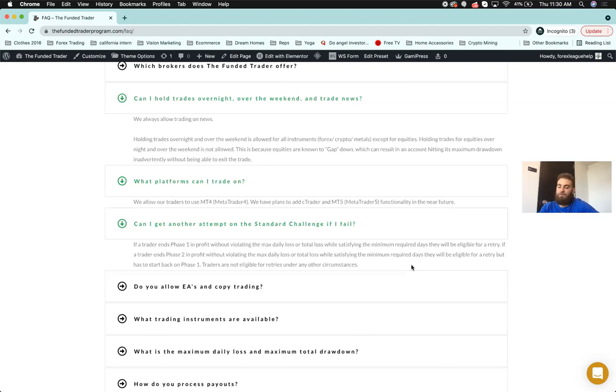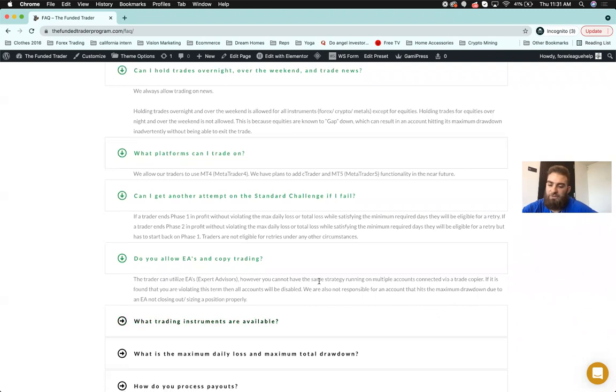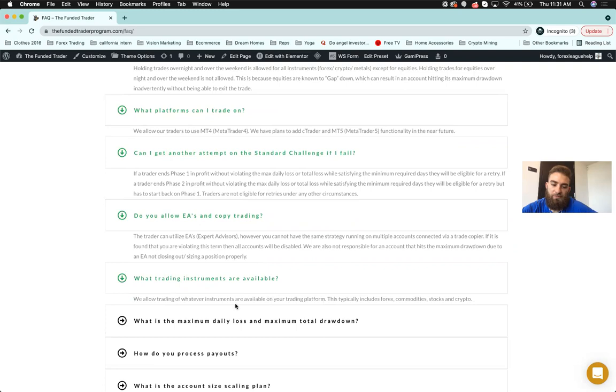There are no other retries under any other circumstances. EAs are allowed. Trade copying is not allowed — you cannot run the same strategy on multiple accounts via a trade copier. We don't promote account management within the firm; it's not ethical and could allow manipulation of results. If you're found violating this term, all accounts will be disabled. Available trading instruments include forex, commodities, stocks, cryptos, and indices.